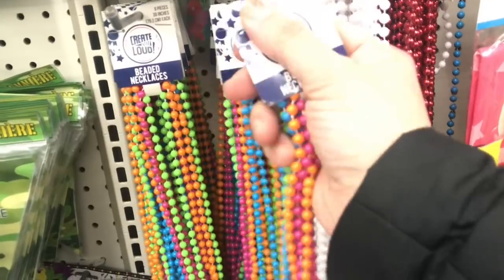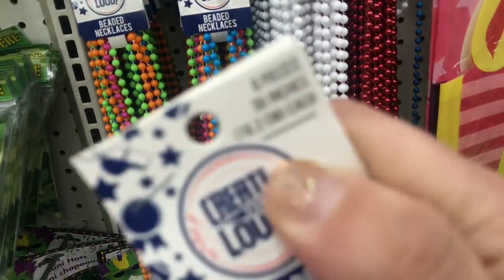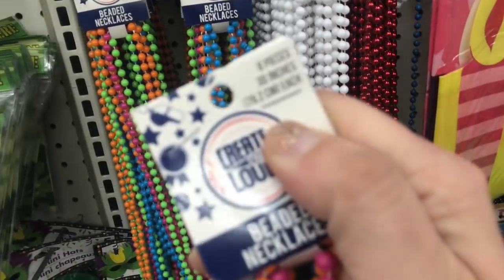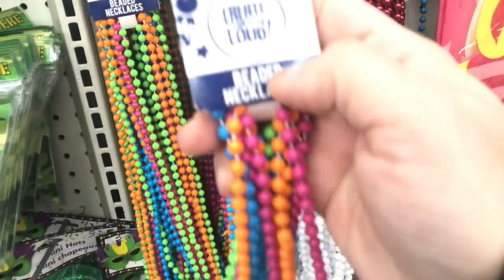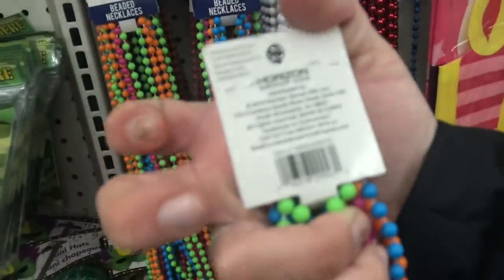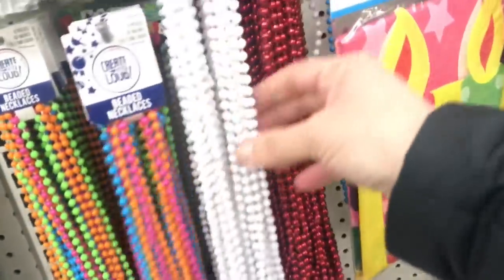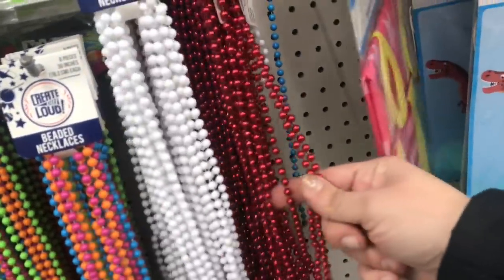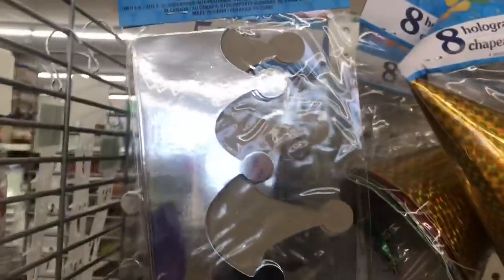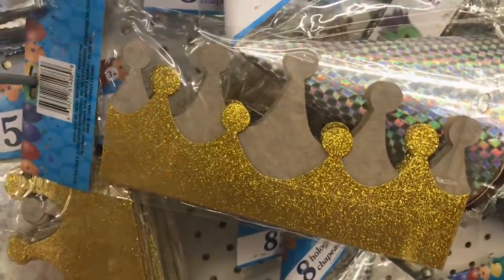And then I see this Create Out Loud beaded necklaces - you get eight of them and they are 30 inches long. So here's a multicolored pack, and they are by Horizon Group. A matte white and a shiny red. And then they have these five packs of crowns in shiny silver or glittery gold.